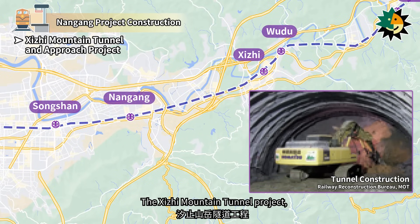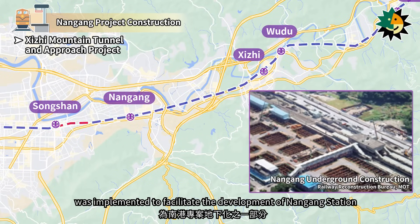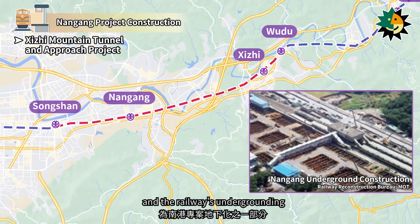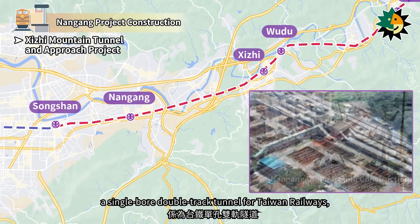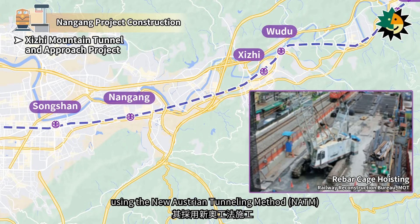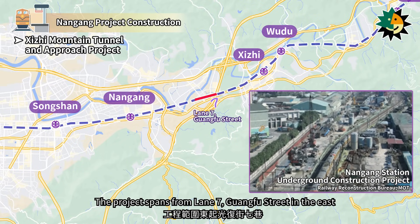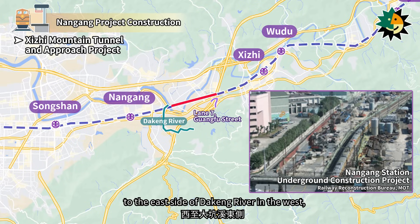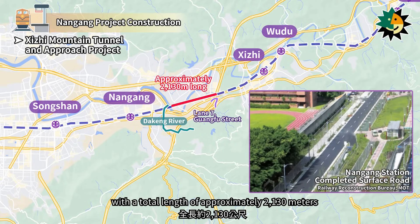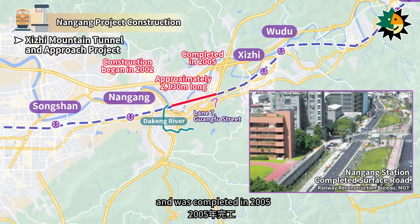The Shiji Mountain Tunnel Project, part of the Nangang Project's underground railway initiative, was implemented to facilitate the development of Nangang Station and the railway's undergrounding. This project involved constructing a single-board double-track tunnel for Taiwan Railways using the new Austrian tunneling method. The project spans from Lane 7, Guangfu Street in the east to the east side of Deking River in the west, with a total length of approximately 2,130 meters. Construction began in 2002 and was completed in 2005.